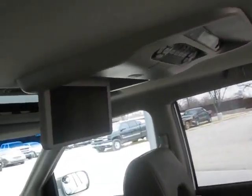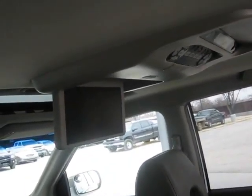It does have the third row seating, and you can fold it down out of the way for extra cargo room. The nice leather seats don't have any wear and tear.